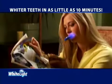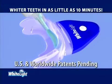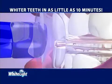Simply insert the tray, add the light and turn it on. The patent pending light system combined with our specially formulated gel rapidly removes surface stains and also penetrates deep to lift out embedded stains.